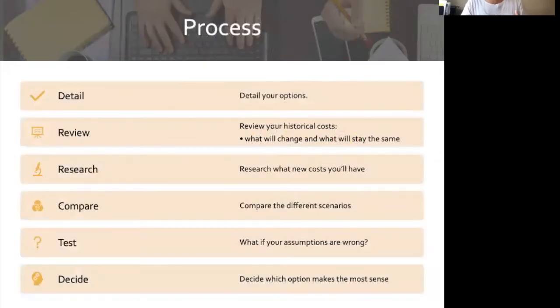Here's the process. First, you need to detail your options — what are the different opportunities or decision points you need to make? You want to look at your historical numbers, review your historicals, and determine which numbers will stay the same and which ones are going to change. For the numbers that are going to change, you'll need to research what your new costs will be — hard costs, labor costs. Then you want to lay out your two scenarios side by side and compare them. Test your assumptions: what if things go wrong, what if things don't go like you thought? And then you need to make a decision that makes the most sense for you, your family, and your business.